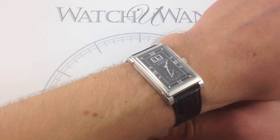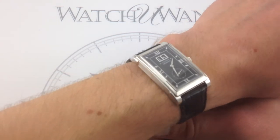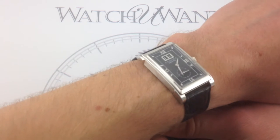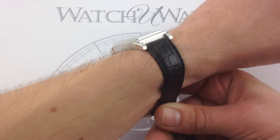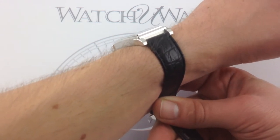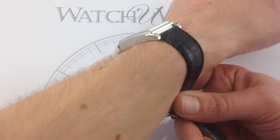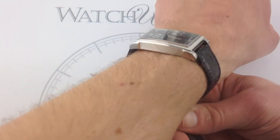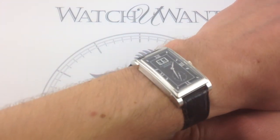I would say that this rectangular watch, this Lange Cabaret, wears roughly like a 40-millimeter sports watch. If you're familiar with something like the current reference Rolex Submariner, it feels about that fit. What it's got is a beautiful distressed black leather alligator strap that conforms gorgeously to the wrist. The bottom line is, with its flexibility, it'll accommodate even a smaller wrist than mine or a larger wrist. And that's a great thing, because this watch is versatile.